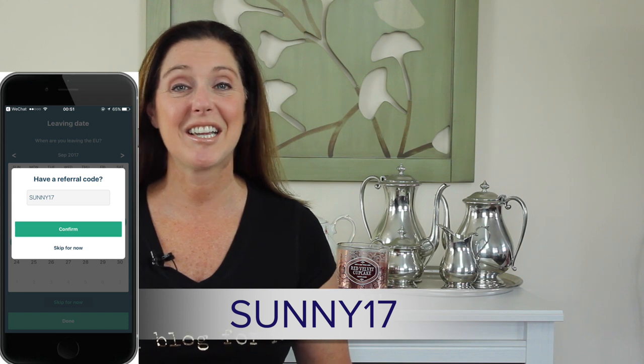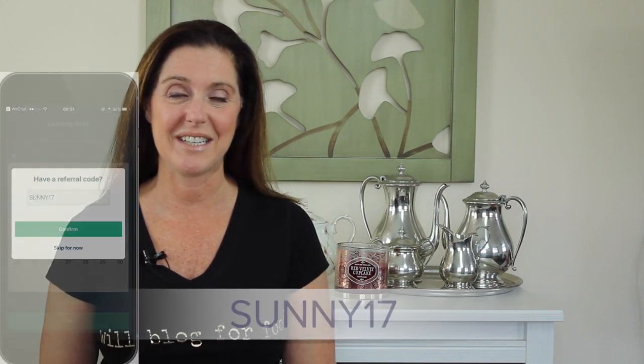WeVat offers a single platform for you to submit a tax refund for all of your eligible purchases made during your trip. This means your admin fees are calculated based on the total purchase value, which then offers you the highest refund rate — an advantage you wouldn't have if you filed on your own. Sunny viewers and readers can use the promo code SUNNY17 to get 10% off admin fees.